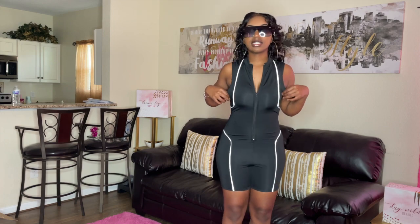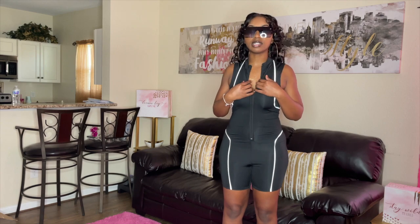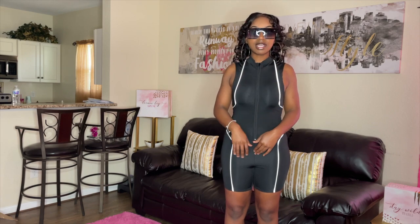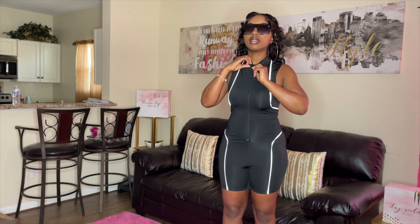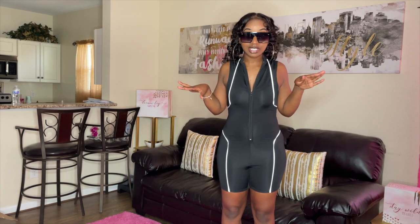Doing a 360 — it's cute. You can zip it all the way down or zip it all the way up. It kind of reminds me of what scuba divers wear, but in a fashionable way. It's cute. Let's move on to outfit number two because I have a lot of outfits to show you guys.